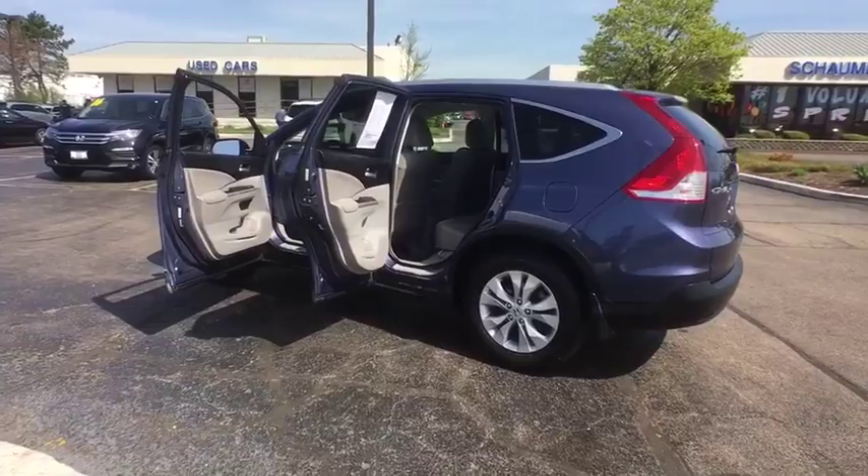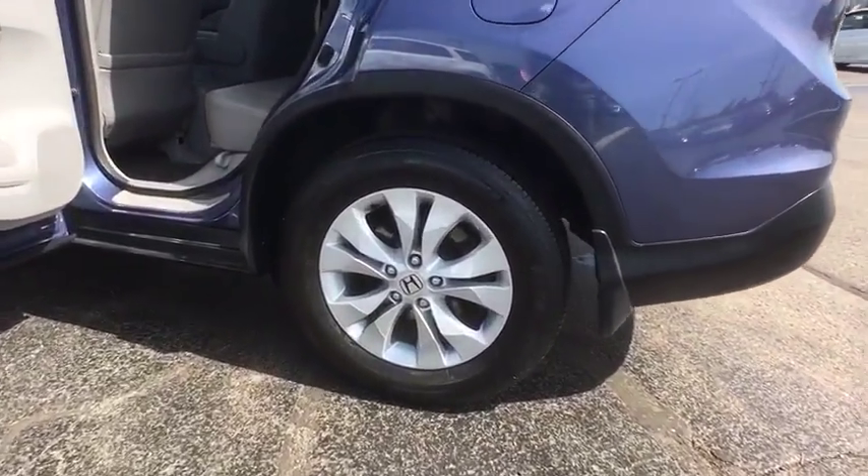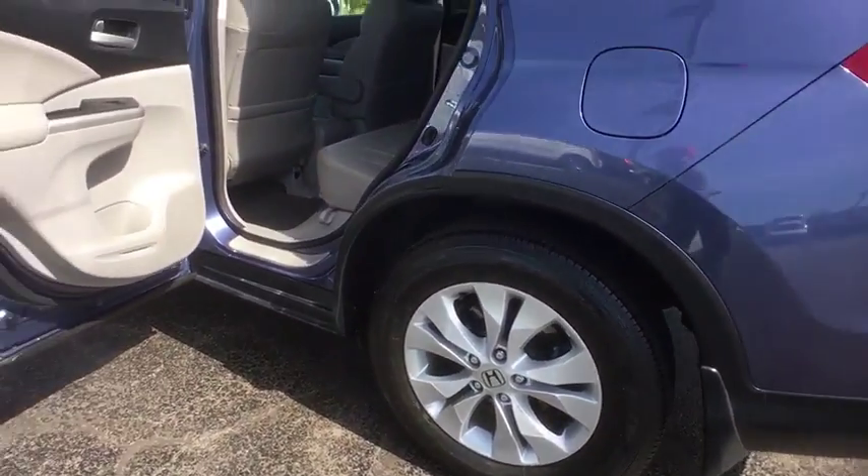Heated front seats, rear window defroster, overhead console, brake assist, remote keyless entry, panic alarm, power moonroof.